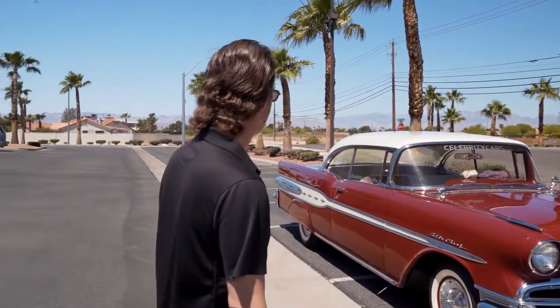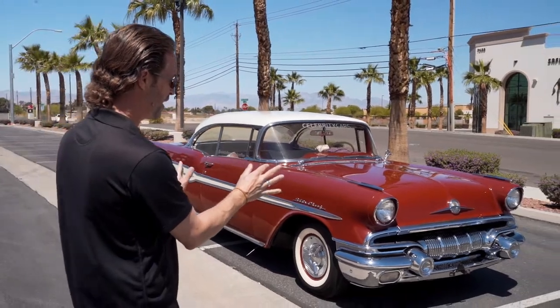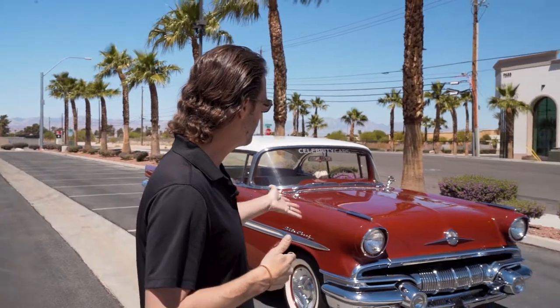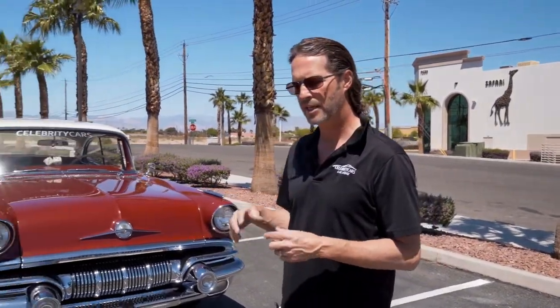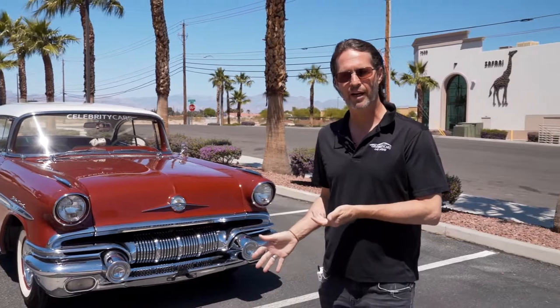1957 Pontiac Star Chief. Two-door, white top, kind of a maroon-ish, reddish exterior. Lots of chrome. There's a little bit of body work that you can kind of see — I'll point out about three or four chips for you. Some small minor bumper issues. The undercarriage — you can see photographs at celebritycars.com. It's not the prettiest undercarriage you've ever seen, but it's all together and it needs a good cleaning.